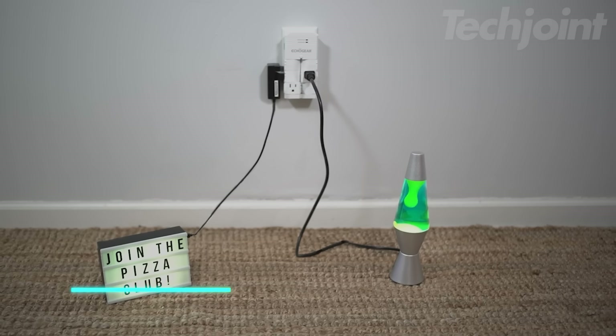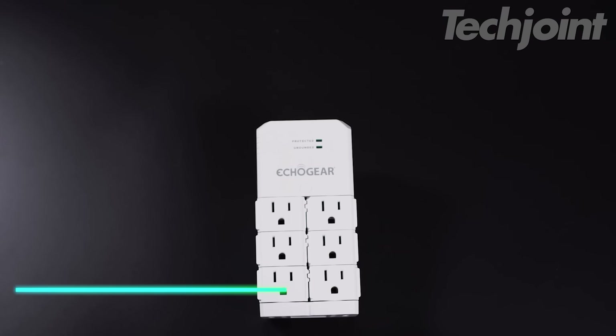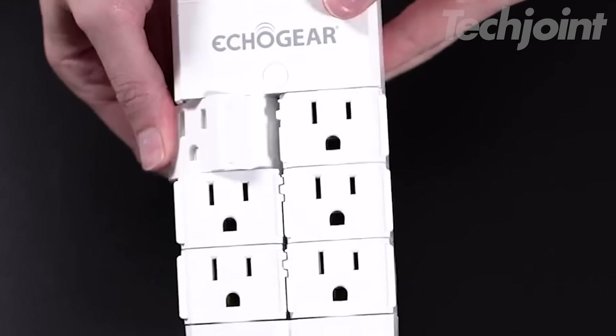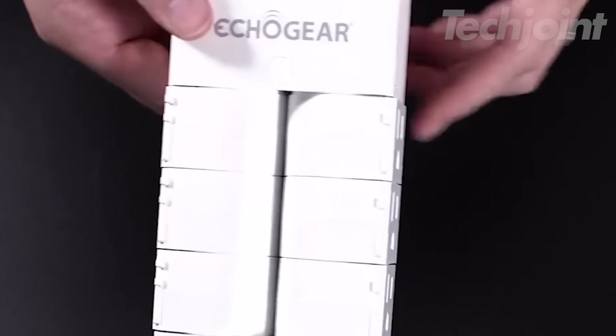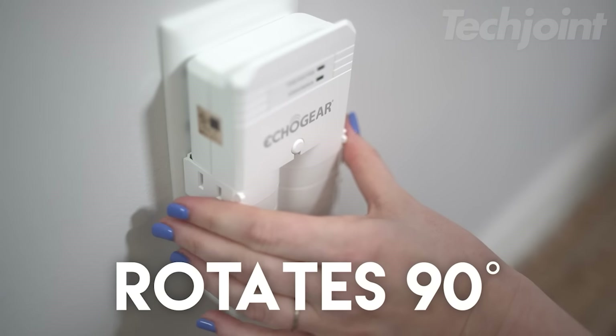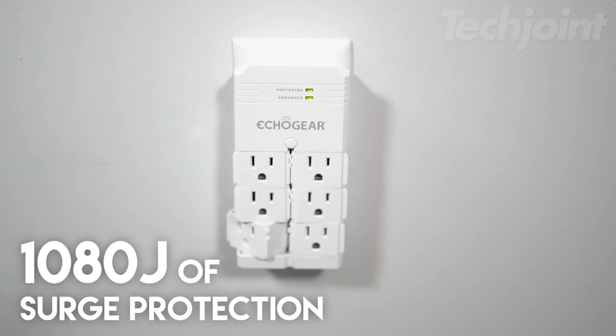Protect your valuable electronics from power surges and dirty electricity with this reliable surge protector. It features six pivoting AC outlets to accommodate bulky adapters and a low-profile design that keeps cords organized. The surge protector filters out electrical noise, ensuring clean power for optimal performance.